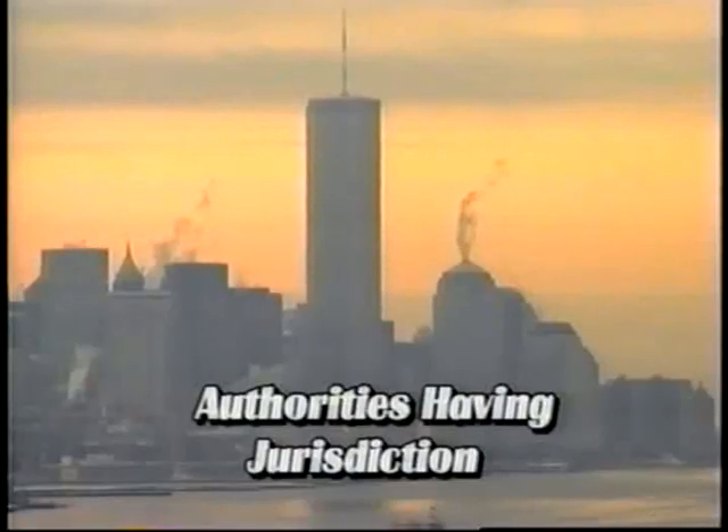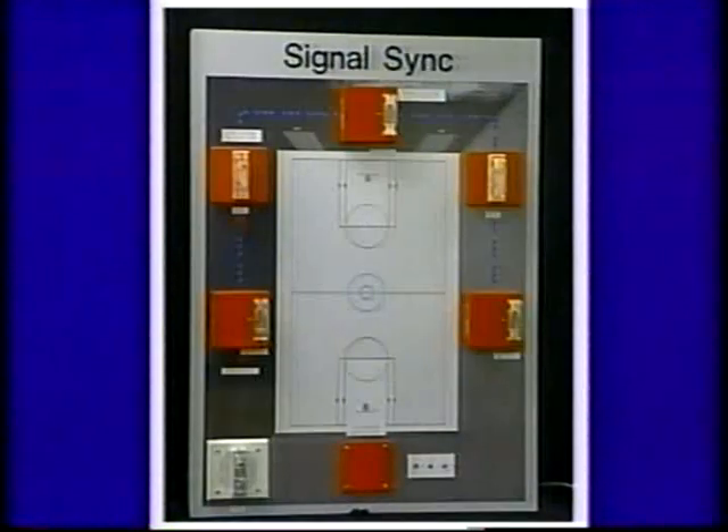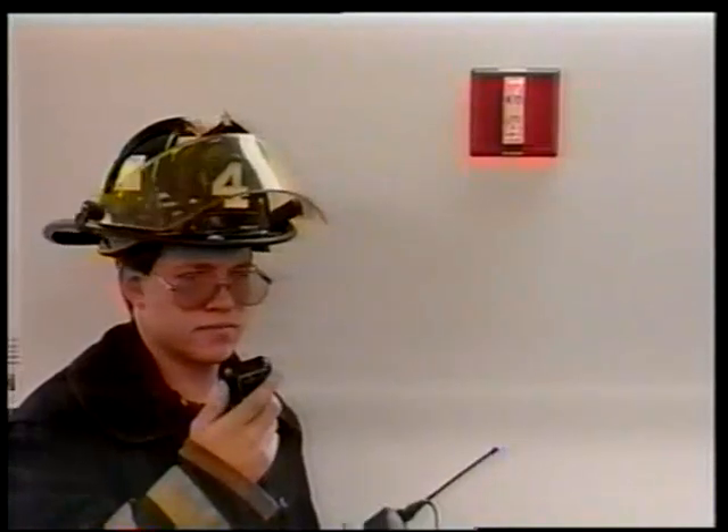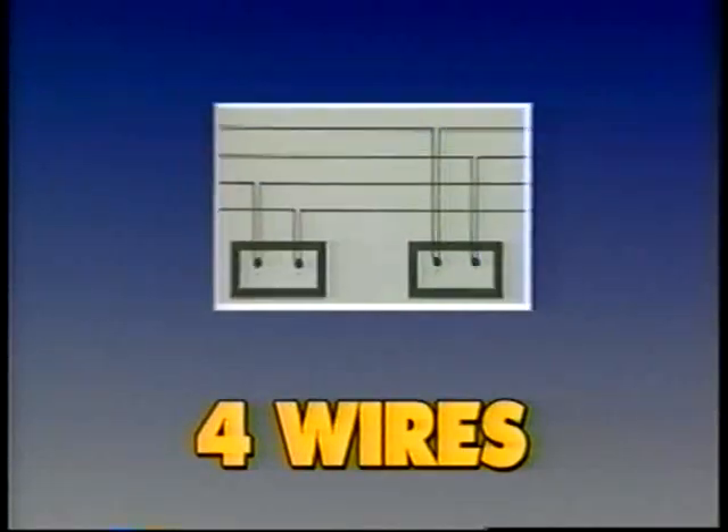In addition to the issues we've already addressed, authorities having jurisdiction are continually increasing their requirement that a fire alarm system be capable of silencing the audible signal while maintaining the operation of the strobes. This capability provides better communication among firefighters during an emergency, as illustrated by this radio exchange between first responders confirming the building is clear.